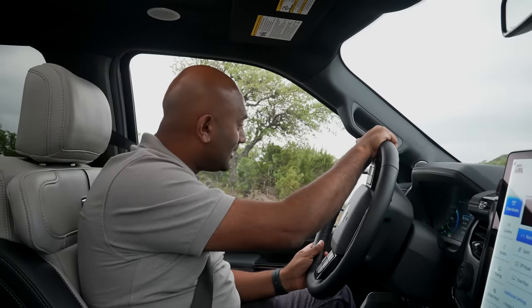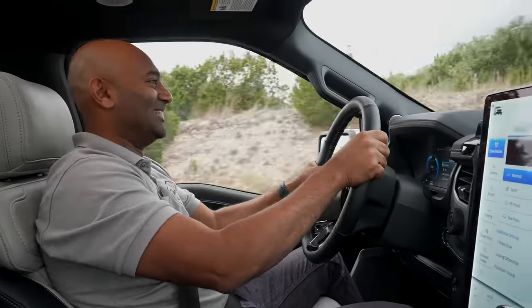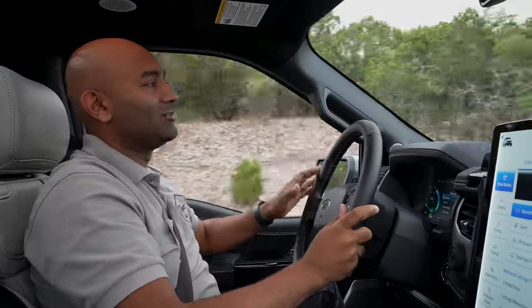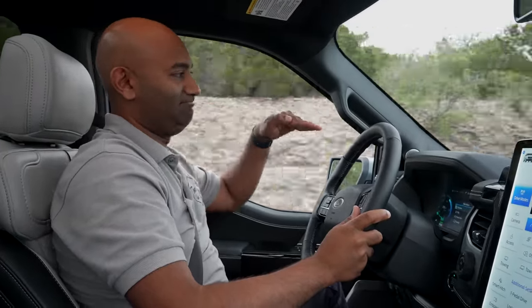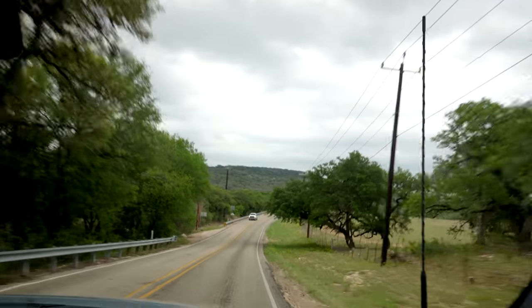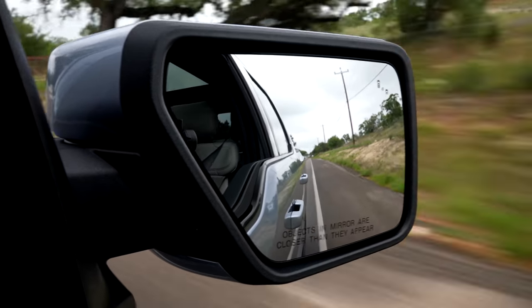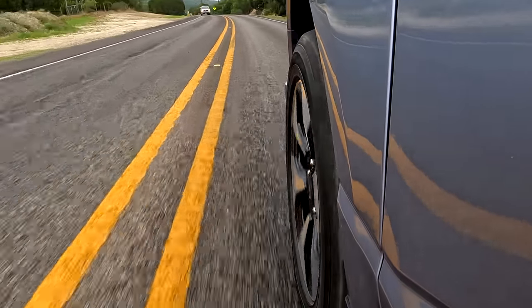Ford says the F-150 Lightning does zero to 60 in about five seconds for the standard battery and mid-fours for the extended range pack. Rolling out — holy crap. What's crazy is that if you've driven fast trucks before, you know they rock because all that weight in the front engine keeps the center of gravity high and the car pitches. But this truck stays really well planted. It has that big floaty feel, but it's comfortable and it's quick, and because of that low center of gravity, it's pretty rewarding to drive.